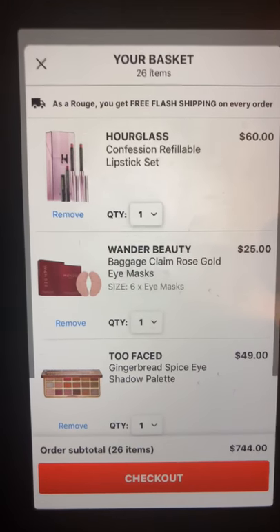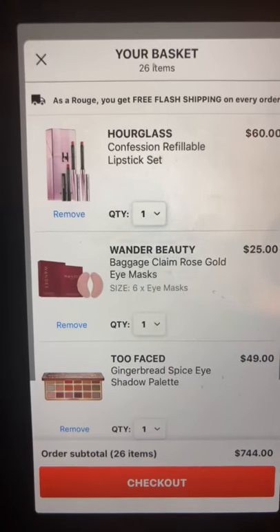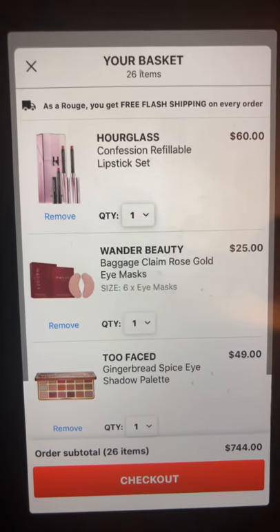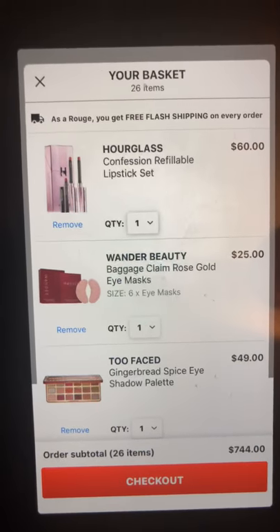The next thing I've heard great things about — there are six Baggage Claim rose gold eye masks in this set for $25. I'm kind of interested in those.